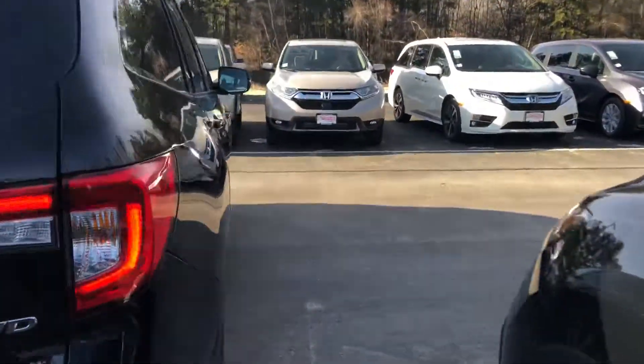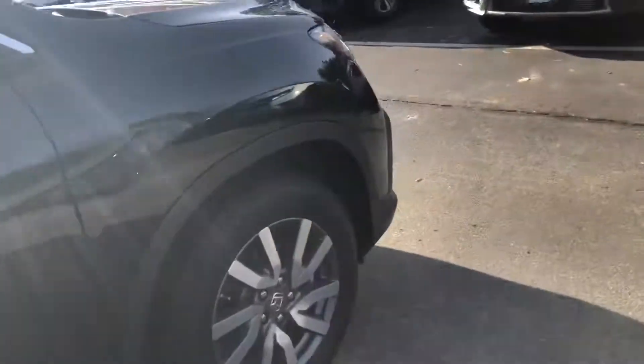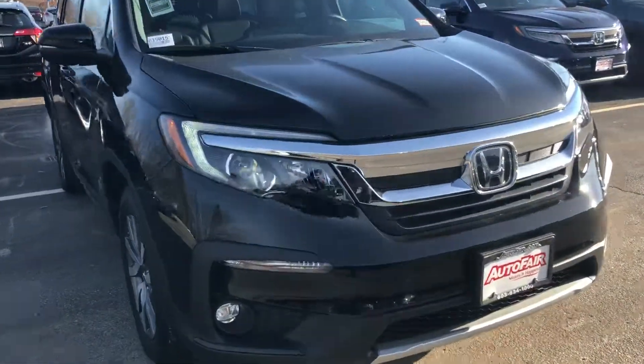Beautiful LED taillights. Courtney, if you have any questions at all or if you want to set up an appointment to test drive this vehicle, you can feel free to contact me at 603-340-7550.